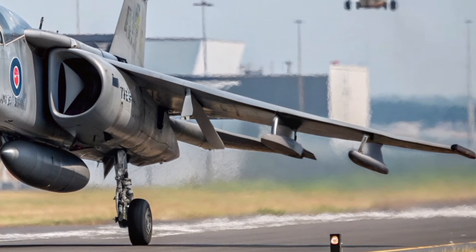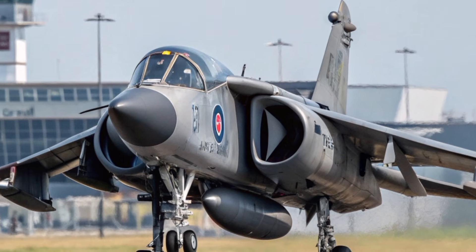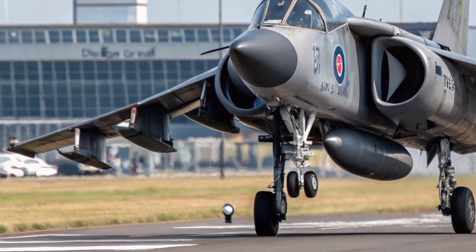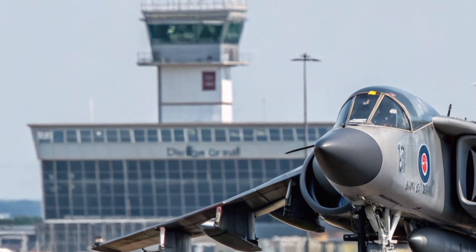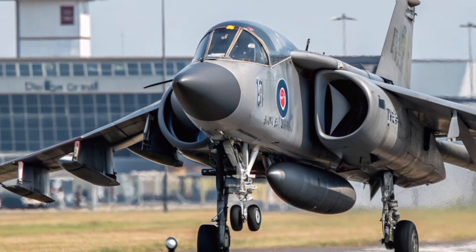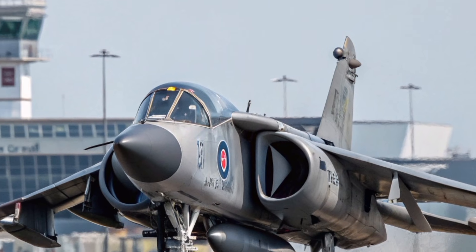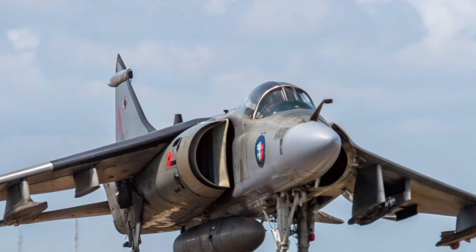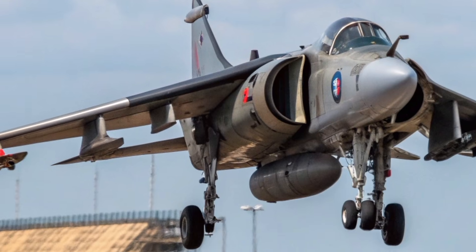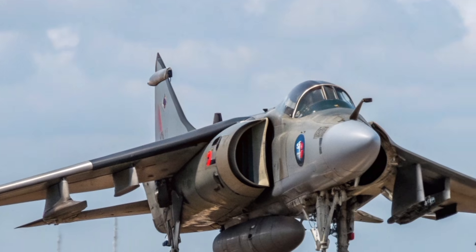As Britain moves deeper into the era of sixth-generation airpower, the Harrier GR3 stands as a reminder that innovation comes from daring ideas and fearless engineering. The aircraft remains a part of the Royal Air Force's identity, a living symbol of creative problem-solving and operational versatility. Though it no longer serves in front-line combat, its influence is everywhere — in design studios, flight simulators, tactical doctrines, and the minds of engineers dreaming of the next breakthrough.